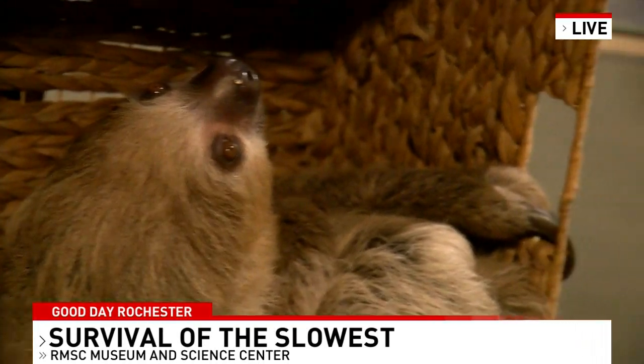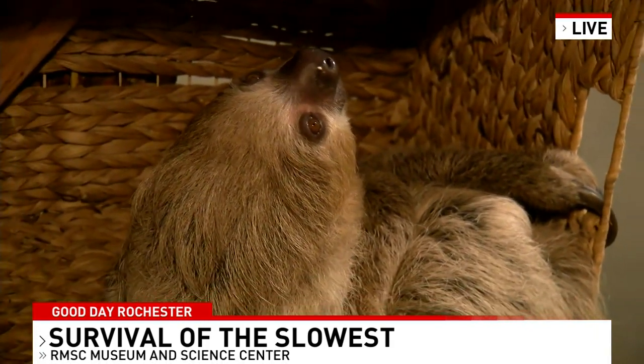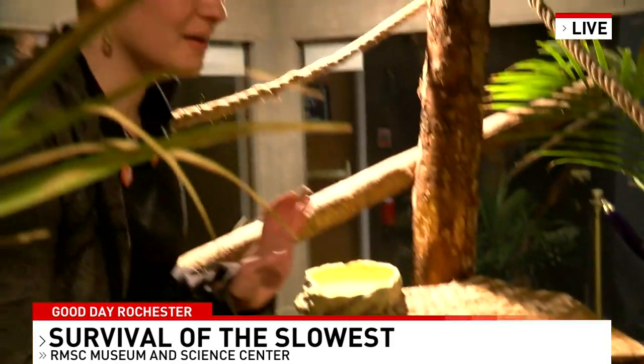And is she the main attraction that people want to see here? Usually, yes — although she's a great way for us to bring in people who might not be as fond of reptiles. We can say, hey, come look at the sloth, and maybe they'll come and care about a turtle or a snake as well.